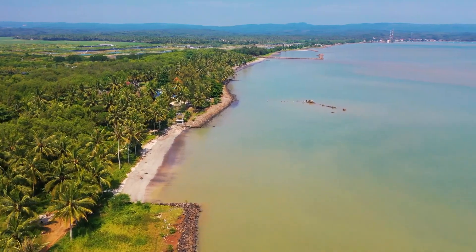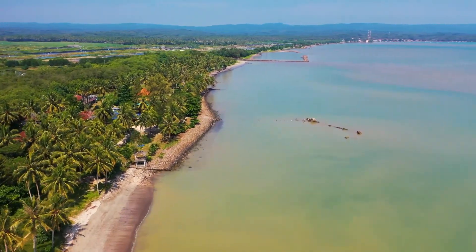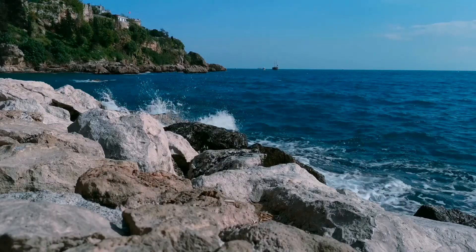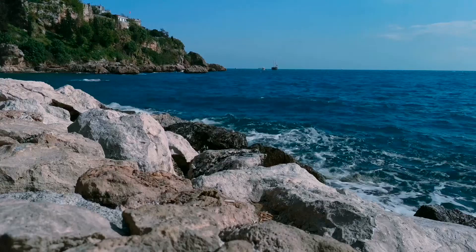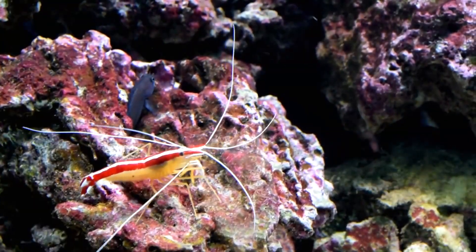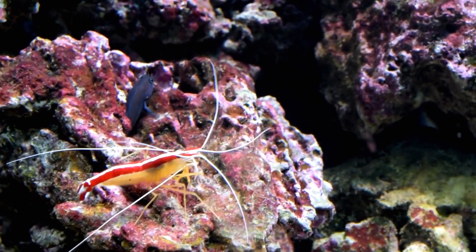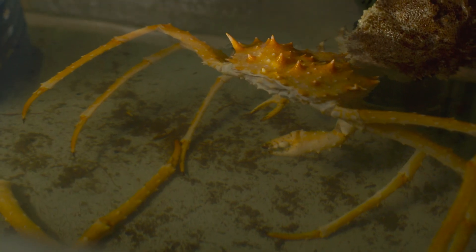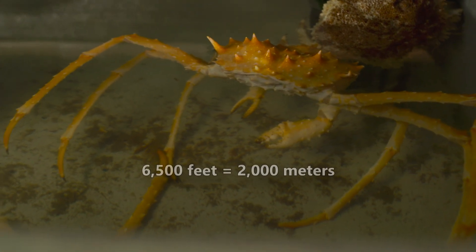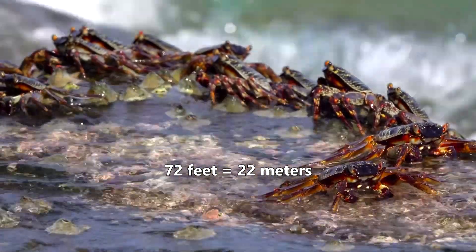Tantulocaridans likely live in marine waters around the world. However, their small size makes them easy to overlook. They've been observed in the Atlantic, Pacific, and Arctic oceans as of this recording. They are most often seen on crustaceans that live right on or right above the ocean's floor, including isopods, copepods, amphipods, and more. While most frequently associated with deep-sea-dwelling creatures living at depths of 6,500 feet or more, they're also seen in water as shallow as 72 feet.